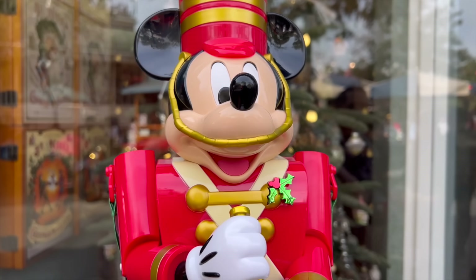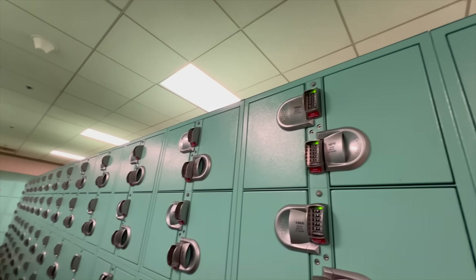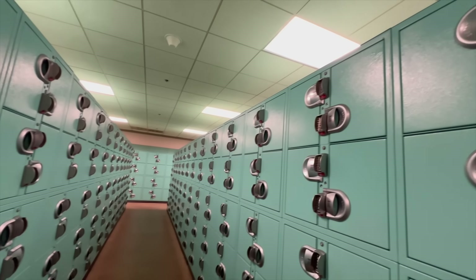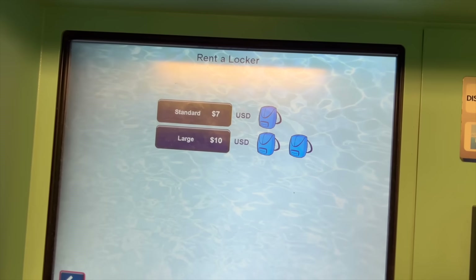We wanted to share a cool tip: on big opening days like this when there's awesome novelty coming out, you want to make sure that you secure a locker. We made our way over to the locker on Main Street and secured the big locker to make sure it can hold all of our fun festivities.